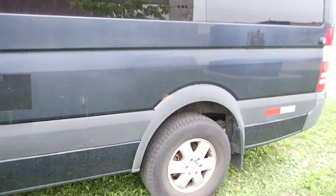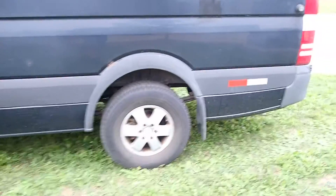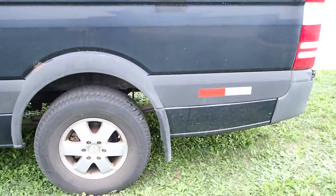You'll hear it start up. It'll just be like the white one — that's the other van with 199,000 kilometers on it. Engine sounds identical, just as good.